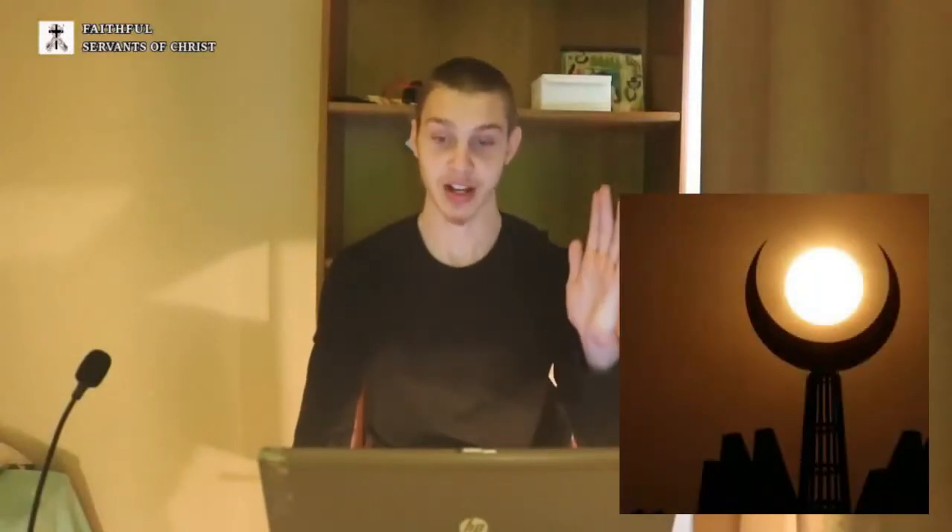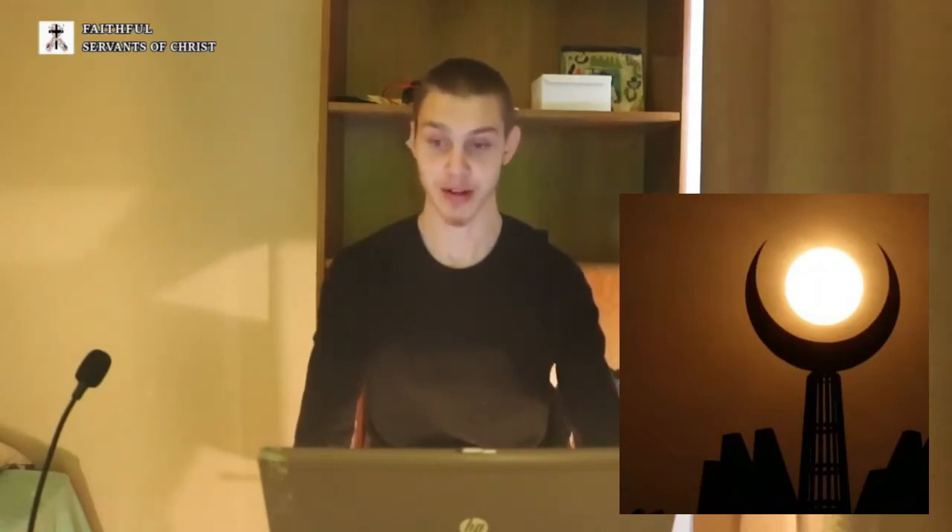The next picture, where again you see the sun kind of in the middle of the whole crescent moon. And again, it's facing upward towards the sky like that. Most mosques have that picture like that too, by the way. Most mosques have a crescent moon like that.